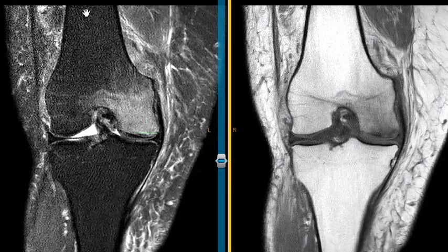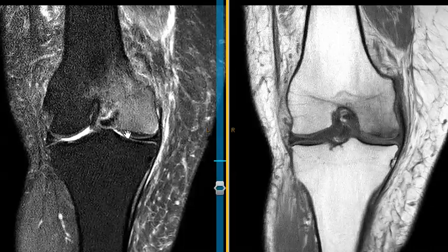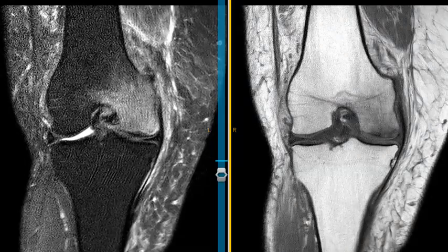Over here things are just the opposite — the marrow is suppressed, it's really dark, and this area that's bright is the marrow edema. You can see that thickening here — that's subarticular trabecular micro fracture, so it's a subchondral insufficiency type fracture of the knee.